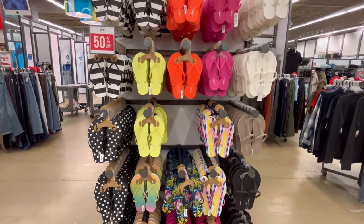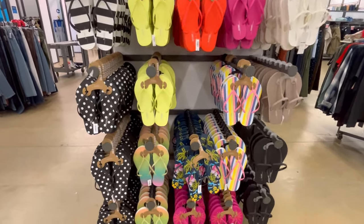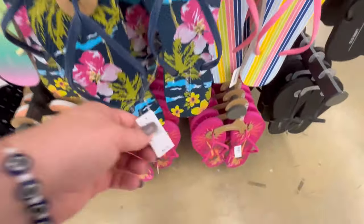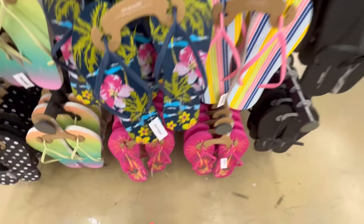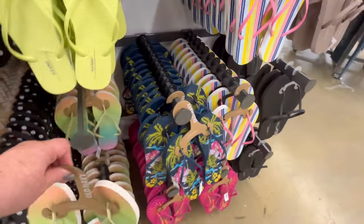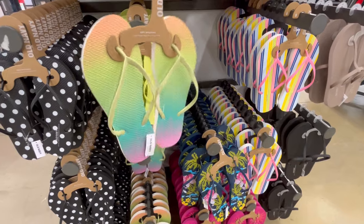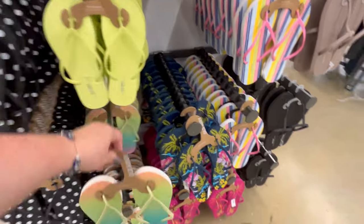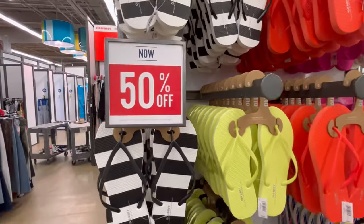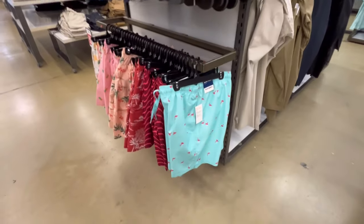They have sandals here — I think these were like $5.99 and then 50% off, so like three bucks. Around the Fourth of July, Old Navy — even back in the day — would do a Saturday where all the sandals were a dollar. I think they still do it but I'm not 100% sure, but I'm going to try to remember to look out for that.